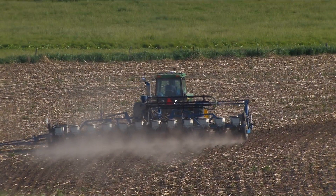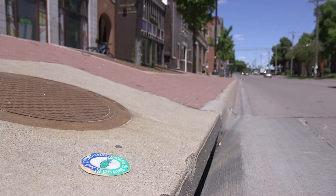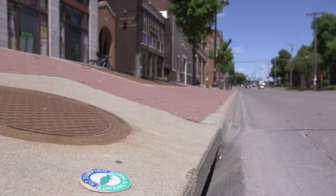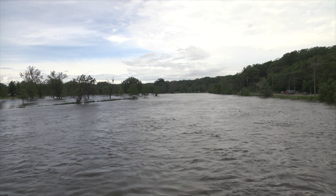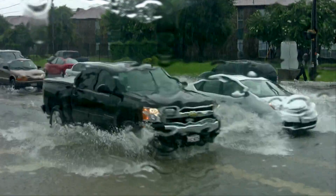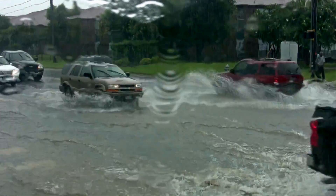Iowa is one of the most altered landscapes on earth. Most of the time that's been about moving water off of the land faster, and that's resulted in an increase in flooding and natural disasters associated with heavy rainfall.